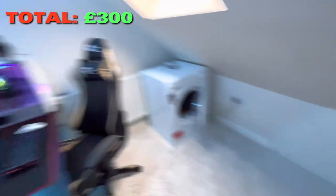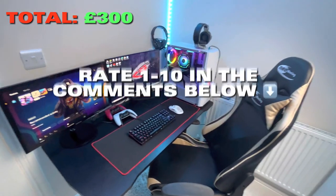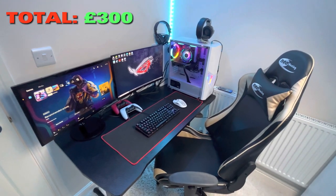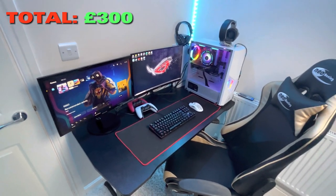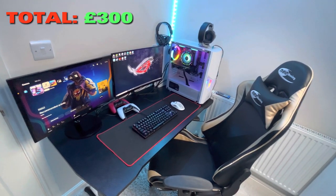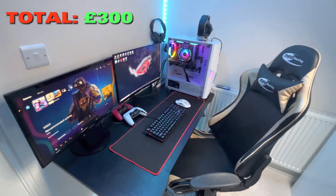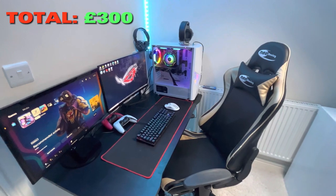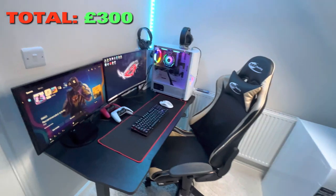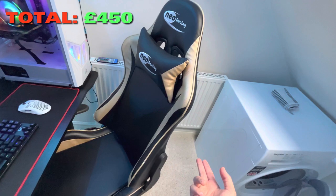Now for the gaming setup — three, two, one, boom! This is my gaming setup. Rate it from one to ten in the comments below. I reckon this is one of my best setups — I spent so much money on it. This is probably the best gaming setup I've created.